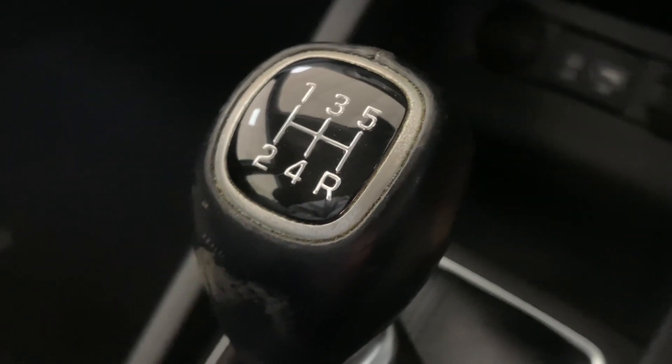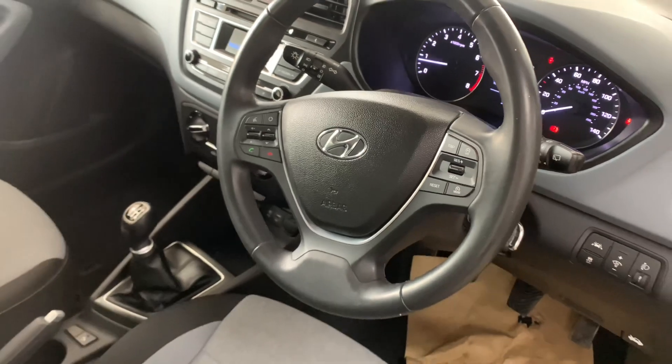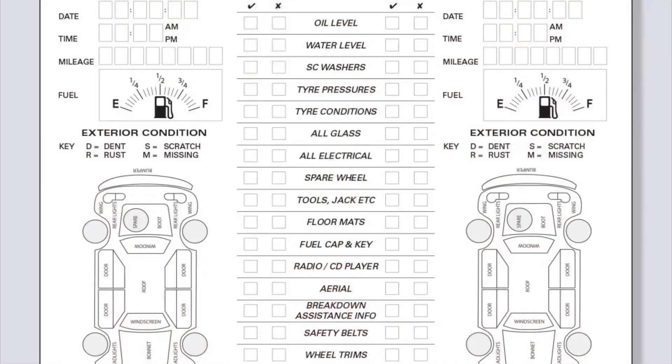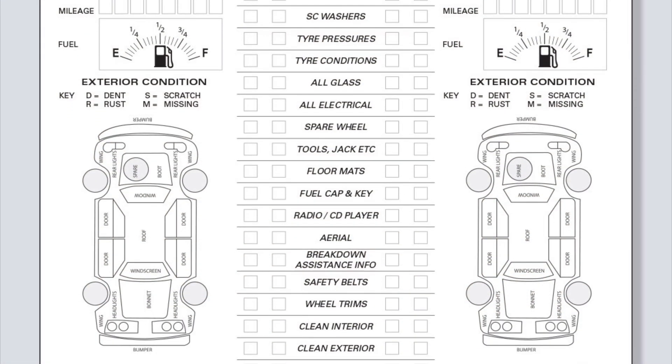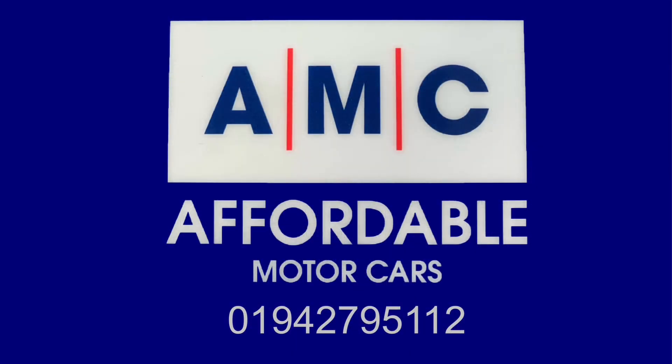When you buy this car, it's going to receive an extensive pre-delivery inspection service to ensure it's all prepped to the highest possible standard. Please feel free to give us a call and speak to a member of our great team, who are always on standby to assist you and answer any questions. Thank you for watching and we hope to see you very soon.